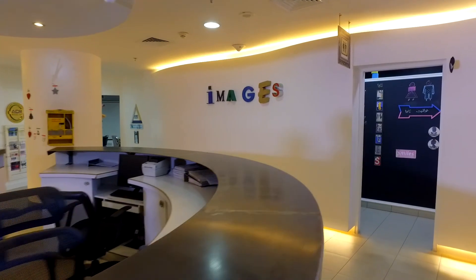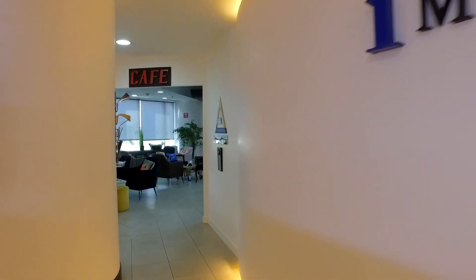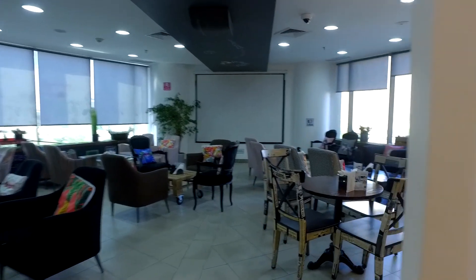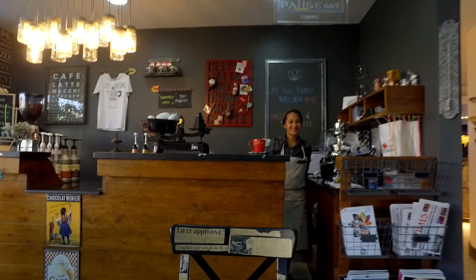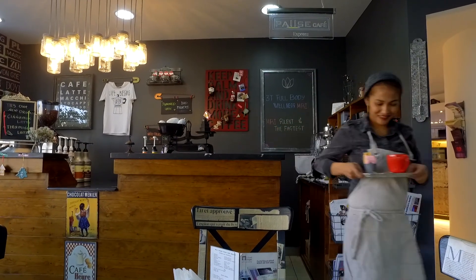Welcome to Images Diagnostics Center. When you arrive, give your request prescription to the receptionist. You will be asked to fill the screening form while you wait at our cafe.